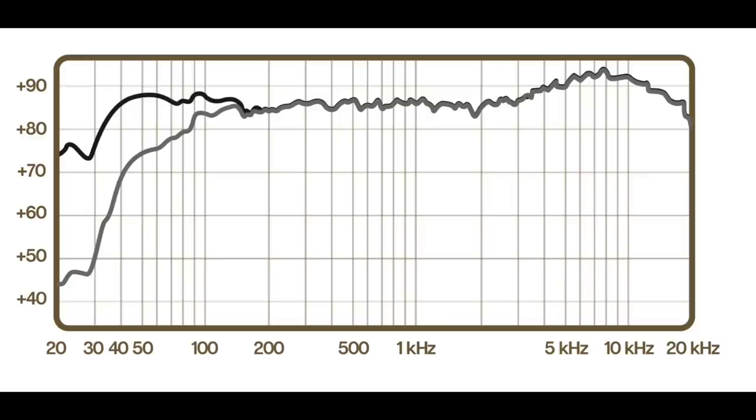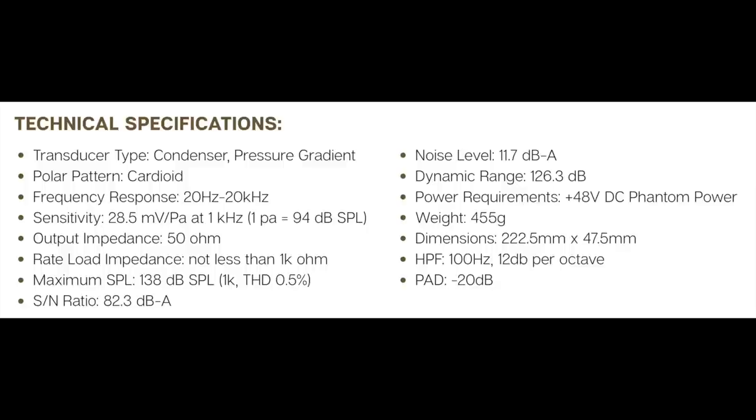Now I'm speaking into the Bluebird SL, which will set you back around $300. This thing has a cardioid polar pattern, a frequency response of 20 Hz to 20 kHz, a sensitivity of around negative 31 dB, an output impedance of 50 ohms, a max SPL of 138 dB, a noise level of 11.4 dBA, a signal-to-noise ratio of 82.3 dBA, and a phantom power requirement of plus 48 volts.